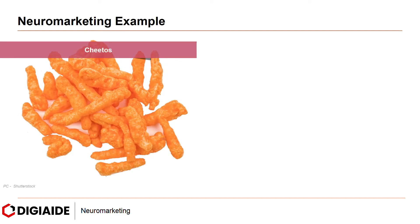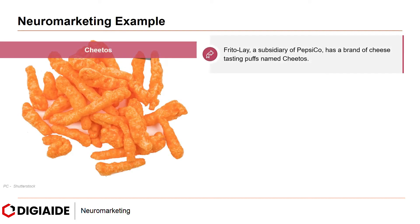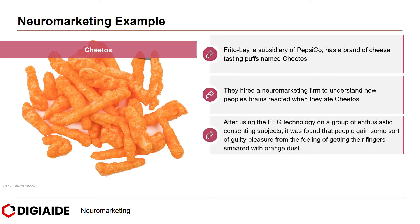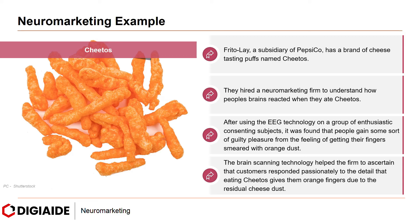The next and final example is the brand Cheetos. Frito-Lay, a subsidiary of PepsiCo, has a brand of cheese-tasting puffs named Cheetos. They too hired a neuromarketing firm to understand how people's brains reacted when they ate Cheetos. After using EEG technology on a group of enthusiastic, consenting subjects, it was found that people gained a kind of guilty pleasure from the feeling of getting their fingers smeared with orange dust. The brain scanning technology helped the firm ascertain that customers responded passionately to the detail that eating Cheetos gives them orange fingers due to the residual cheese dust.